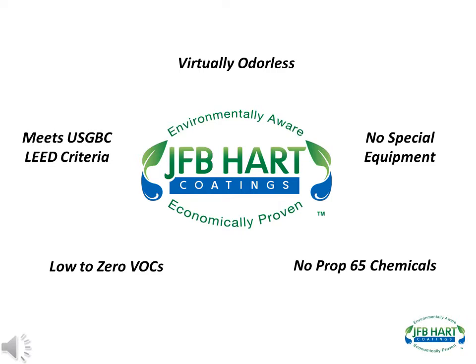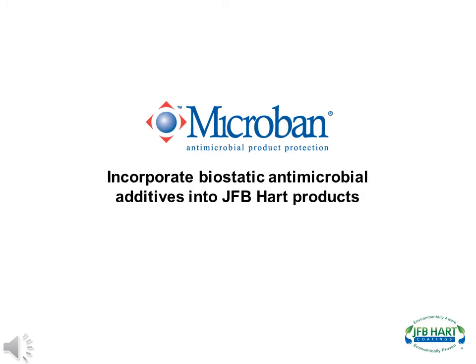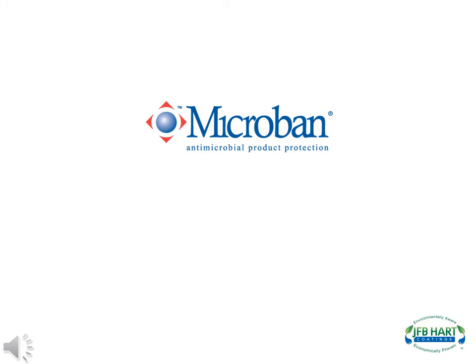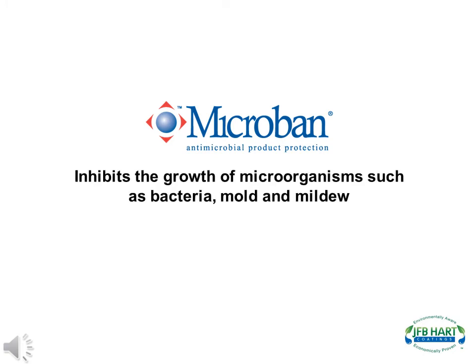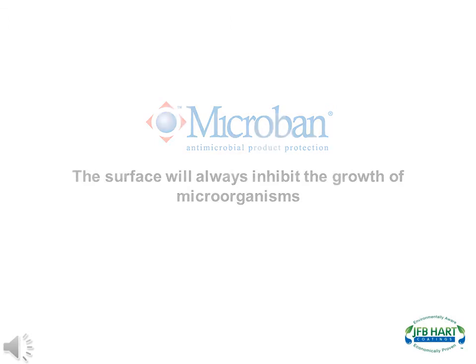Meets U.S. Green Building Council's LEED criteria under Section 4.2 for low-emitting coatings. J.F.B. Hart has partnered with Microband Antimicrobial Protection to incorporate their biostatic antimicrobial additives into J.F.B. Hart products. The result is a surface that inhibits the growth of microorganisms such as bacteria, mold, and mildew. By incorporating the additives during manufacturing, for as long as J.F.B. Hart's products are on the substrate, the surface will always inhibit the growth of microorganisms.